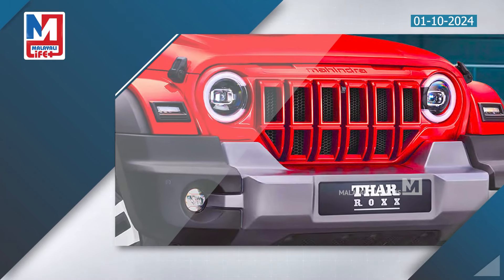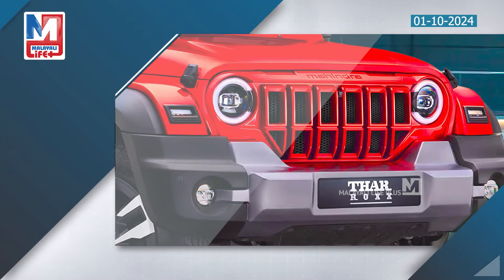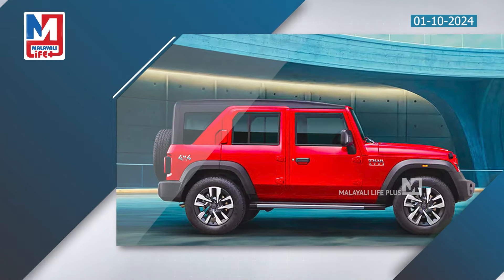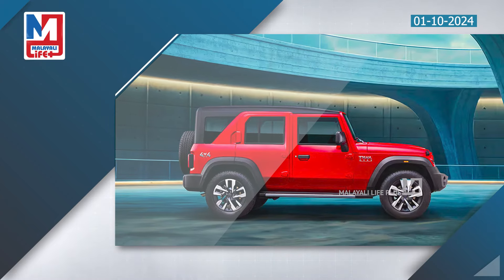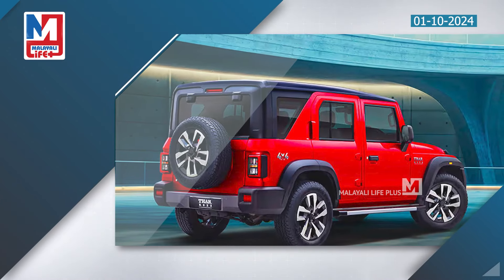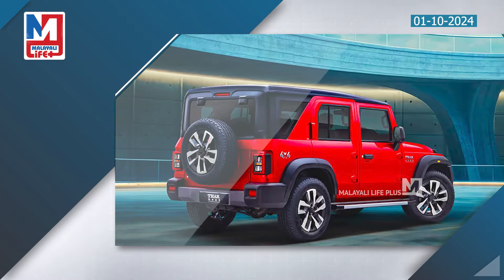The THAR ROX features a 2.2-litre turbo inline four-cylinder petrol engine, and is also available with a 2.2-litre turbo inline four-cylinder diesel. There are three engine options across THAR ROX and Scorpio N variants.